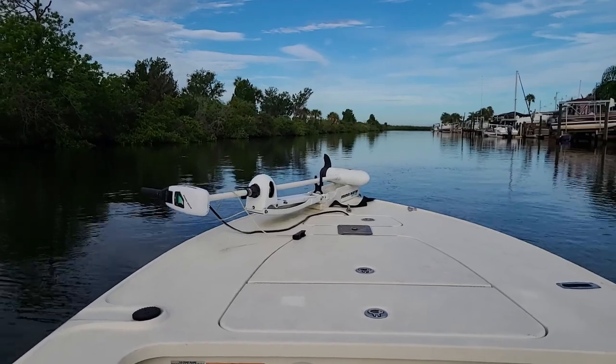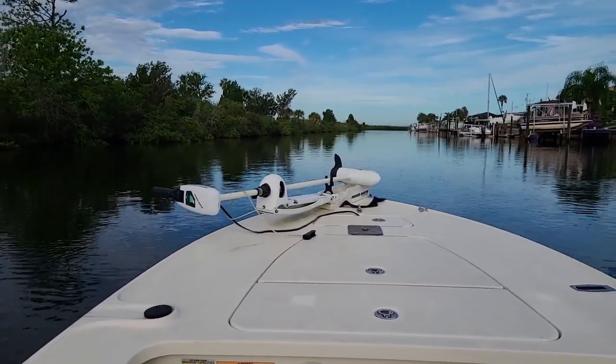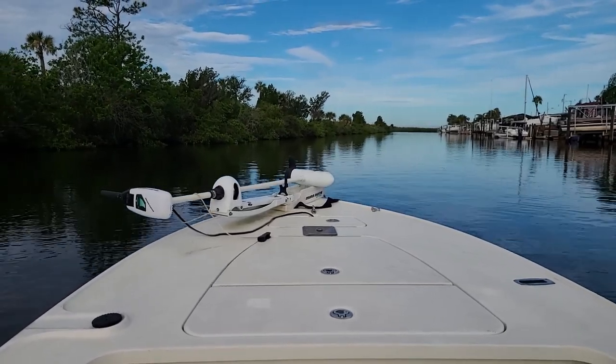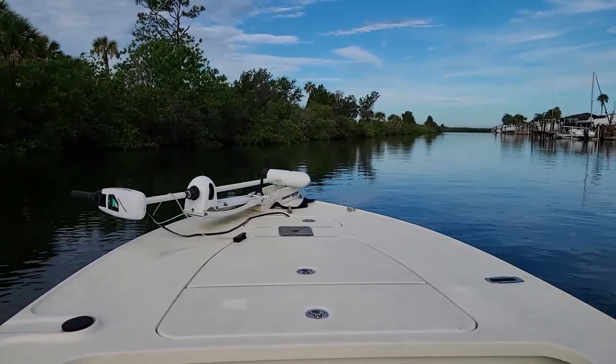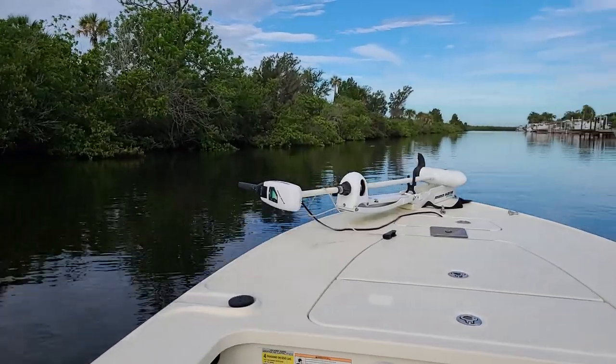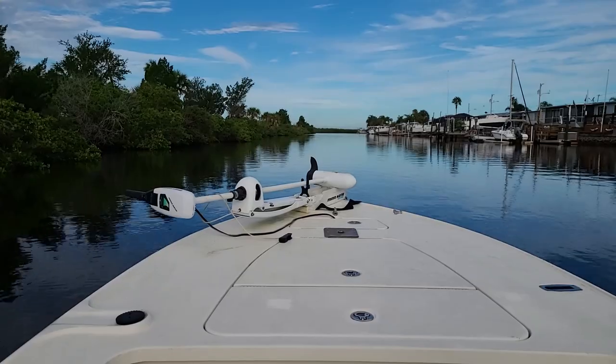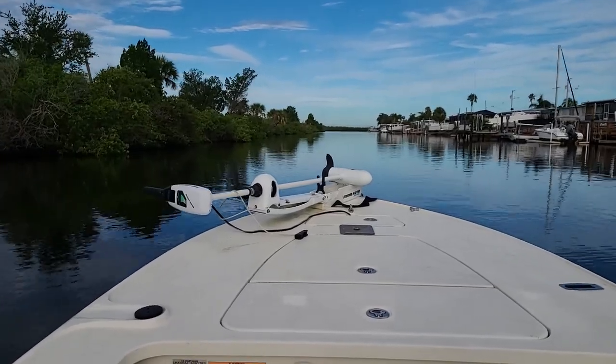At the very end you'll get to see what happens with my trolling motor handle when I come back in. That's the first time I actually noticed it — coming into my lift. Luckily I did not damage it.